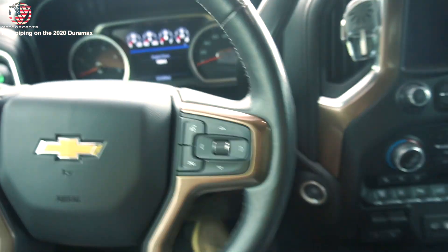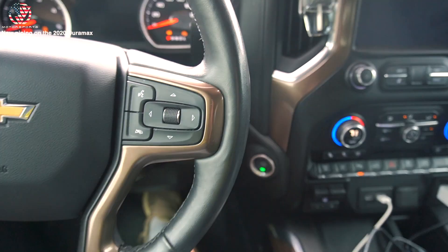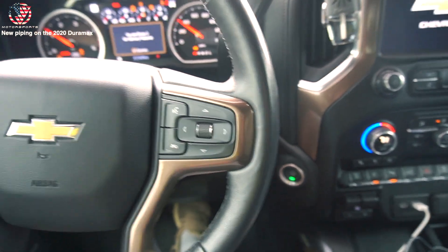Let's take the Chevy High Country for a test drive. Right now there are two things I'm curious about: one, it does have a different tuner than mine, so I'm curious to see how that tune performs compared to my SDT. But the main part is I just want to see how much more responsive it is with all the piping under the hood, because on my LBZ it made a huge difference, so I would assume on the L5Ps it would make a pretty big difference as well.